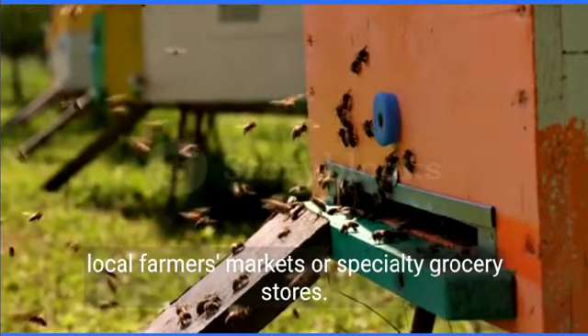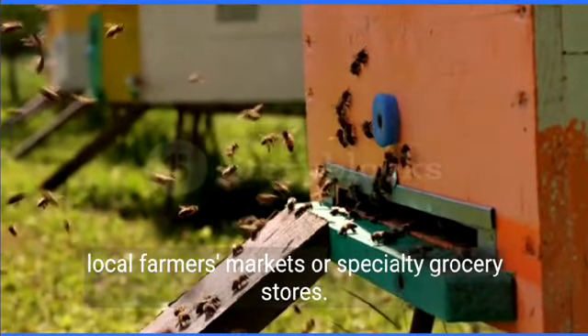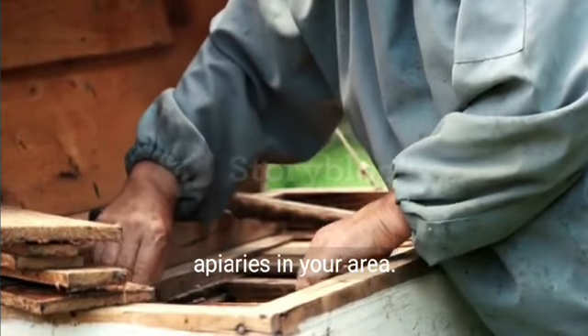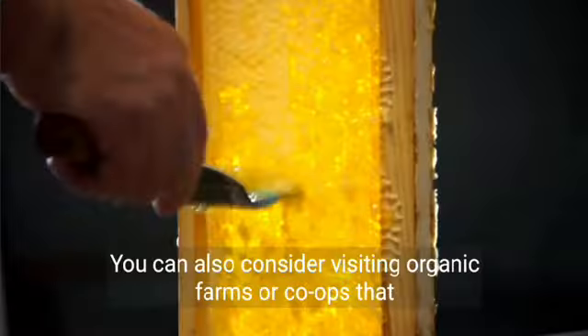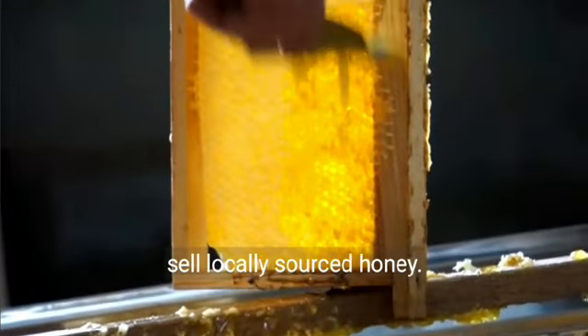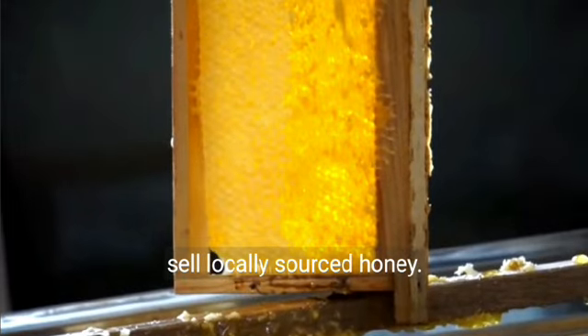To get honey, you can find it at local farmer's markets or specialty grocery stores. Another option is to purchase honey directly from beekeepers or apiaries in your area. You can also consider visiting organic farms or co-ops that sell locally sourced honey.